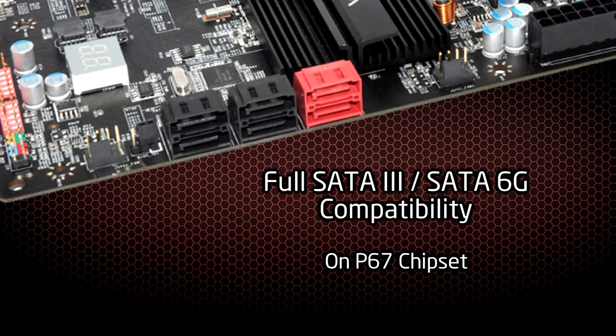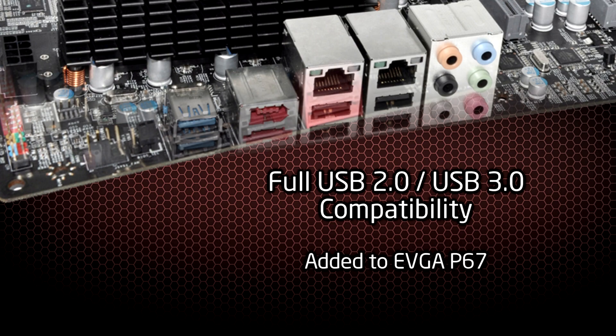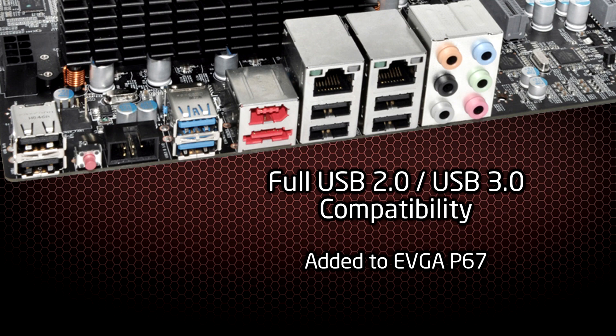Not only will this board support built-in SATA 6G compatibility, we're going to add USB 3.0 support as well, giving you the latest standards in high-performance computing.